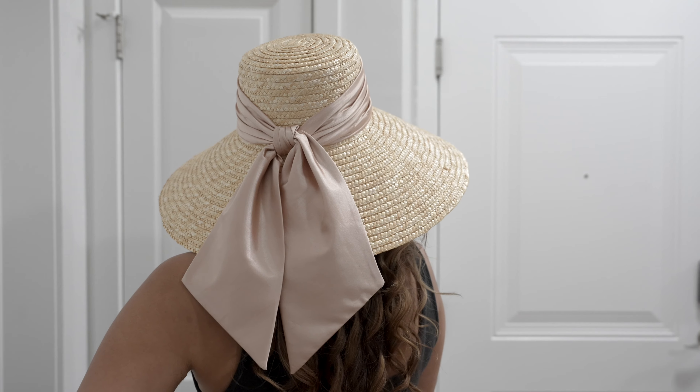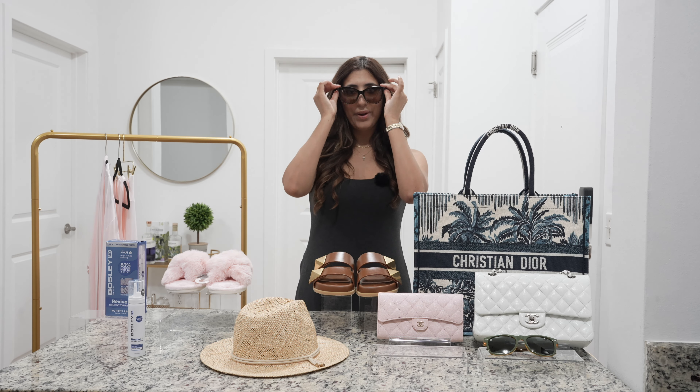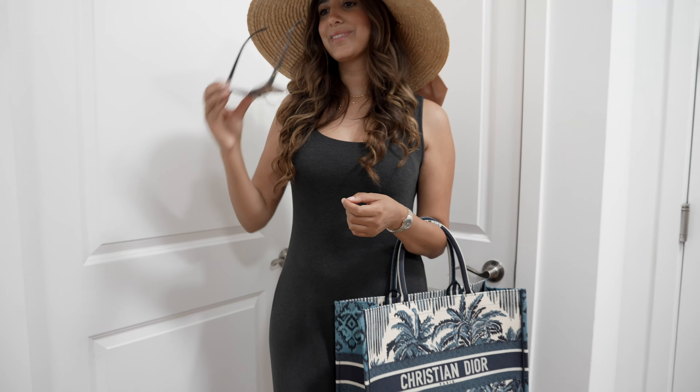Lastly, we can't complete our look without sunglasses. You can use code SHADES for 20% off at Knock Around. They've been seen on celebrities like Natalie Portman and Matthew McConaughey, and featured on GQ and the Today Show. They provide high quality sunglasses and prescription eyewear. Since I'm wearing black and my hat is neutral, I'll go with the black pair.